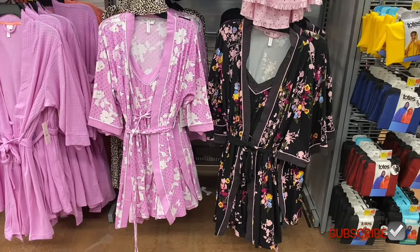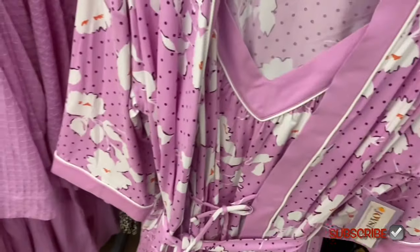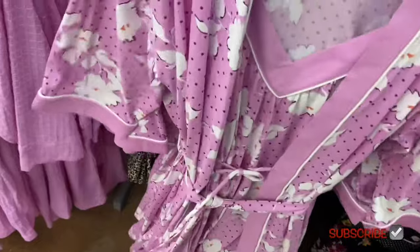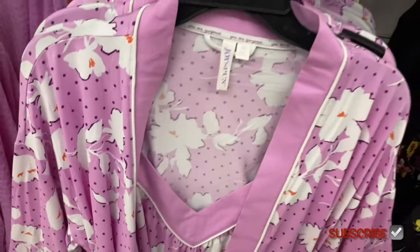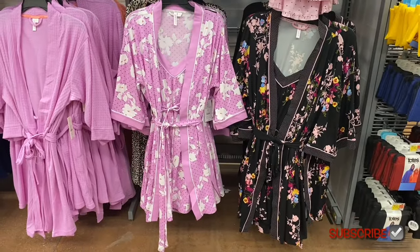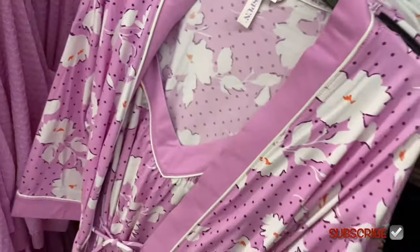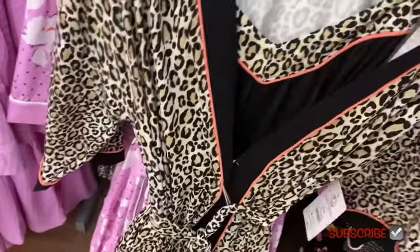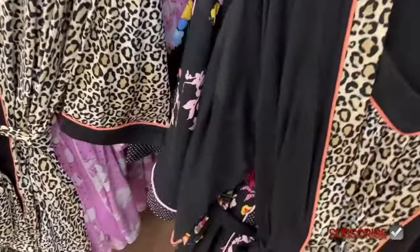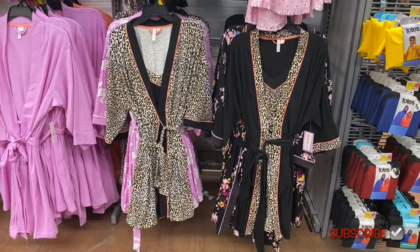Kimono robe sets, $16.88 — I saw this online and didn't expect it to be in-store! Pink and tropical leaf print. Two leopard options where the nightgown and robe have reversed print placement — one is all-over on the nightgown with just trim on the robe, and the other is the opposite. Love leopard print!